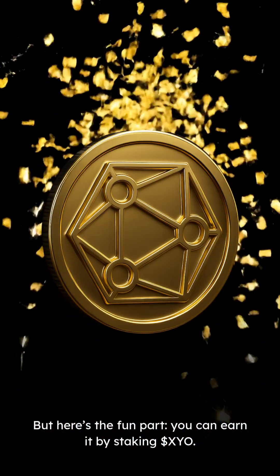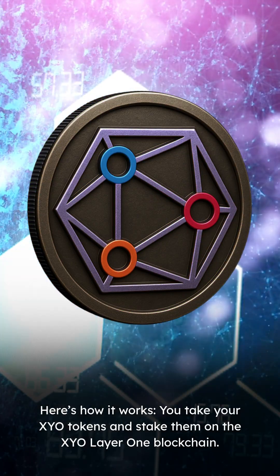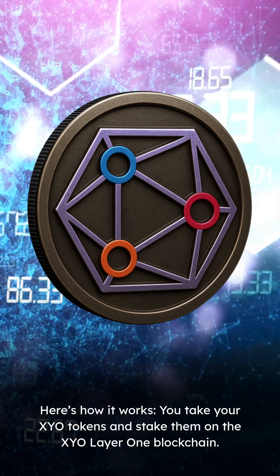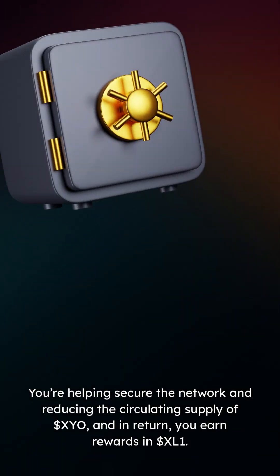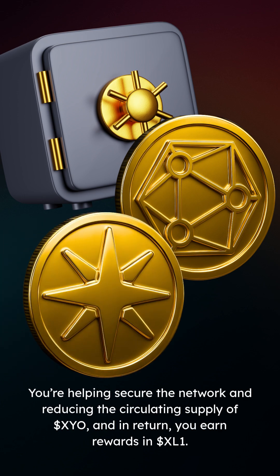But here's the fun part: you can earn it by staking XYO. You take your XYO tokens and stake them on the XYO Layer 1 blockchain. You're helping secure the network and reducing the circulating supply of XYO, and in return you earn rewards in XL1.